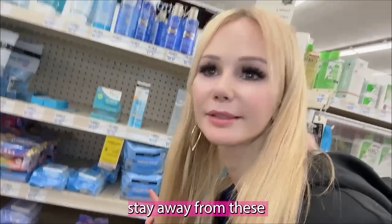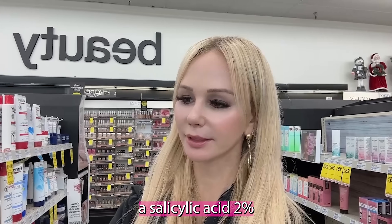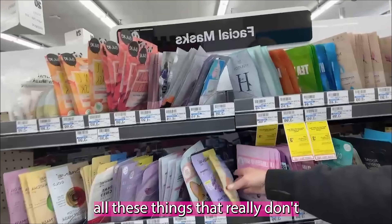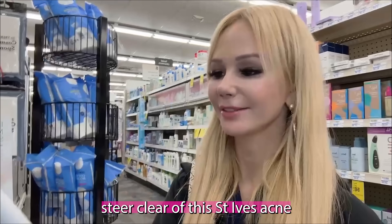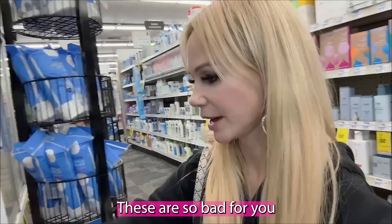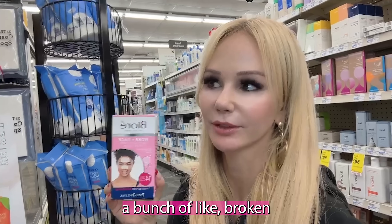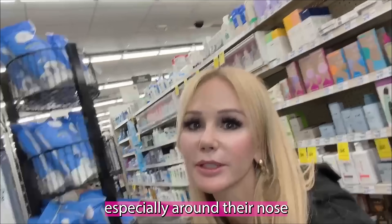Now these makeup wipes are terrible — stay away from these. Steer clear of the St. Ives Acne Control Scrub; it's so old school, it sucked then and it sucks now. These Biore strips are a dermatologist's worst nightmare — when you peel them off your skin, they cause broken capillaries and telangiectasias. People come into my office all the time for V-beam treatments because they have broken capillaries around their nose from Biore strips.